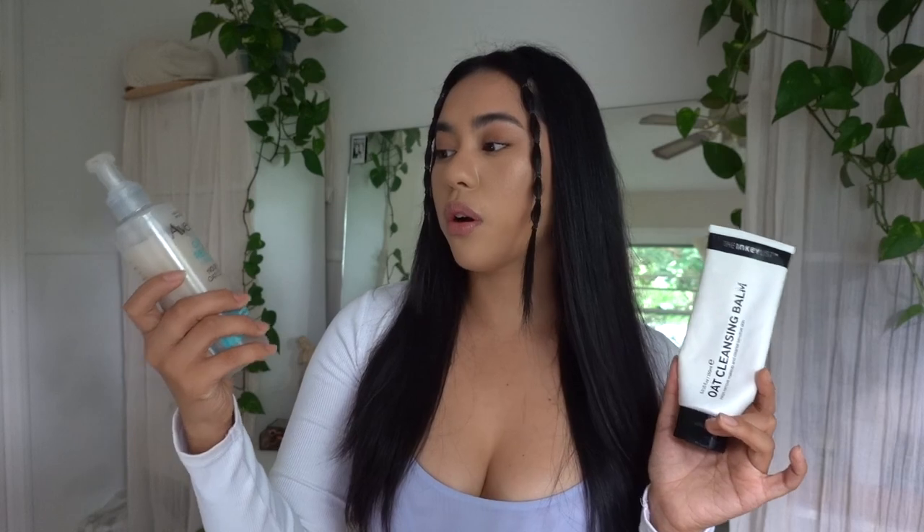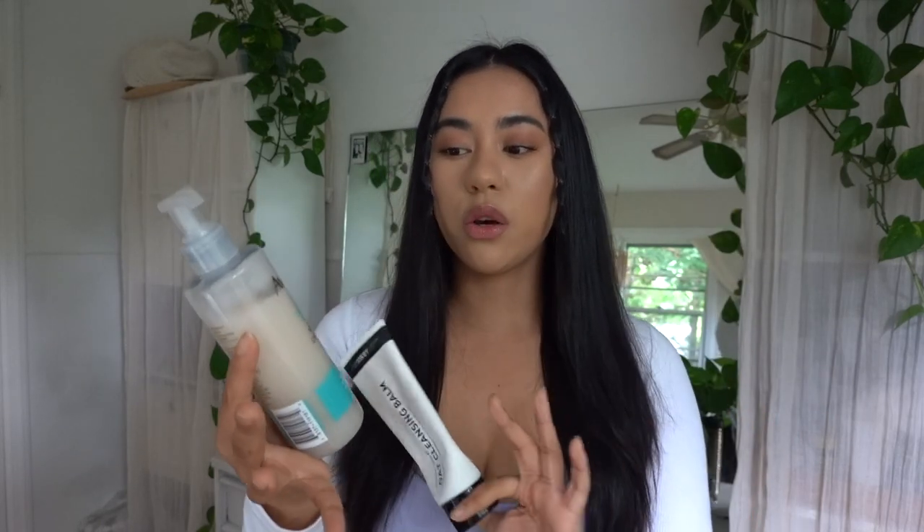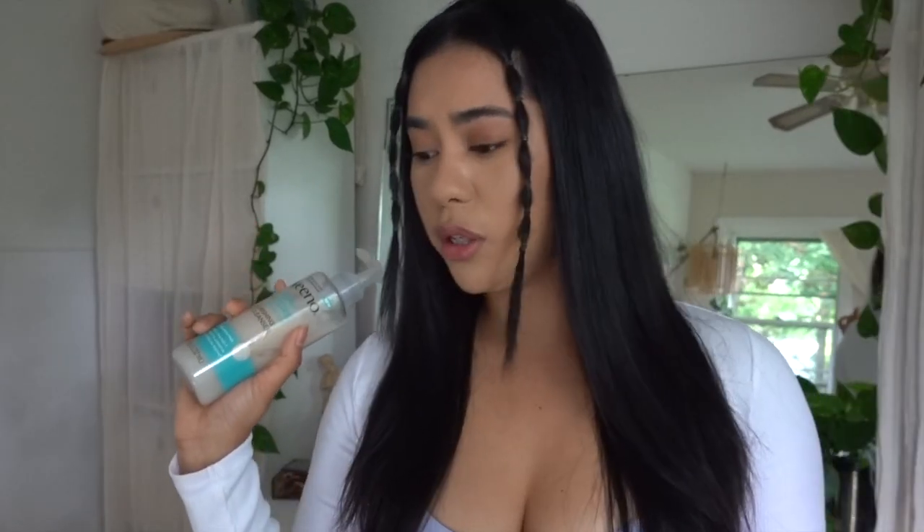The two products that I recommend for very dry, very sensitive skin are the Oat Cleansing Balm from the Inky List and the Aveeno Calm and Restore Nourishing Oat Cleanser for Sensitive Skin. I think this is a wonderful combination for those who have very dry and very sensitive skin. The Oat Cleansing Balm is $10 and the Aveeno Calm and Restore Nourishing Oat Cleanser is about $8 or $9.